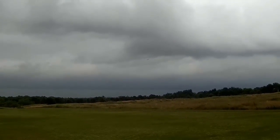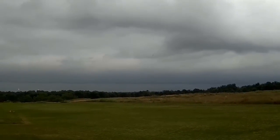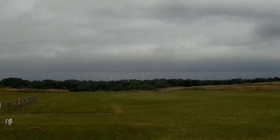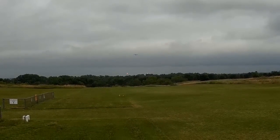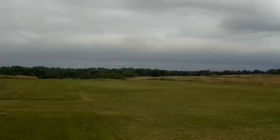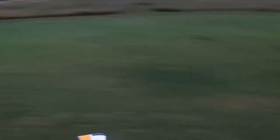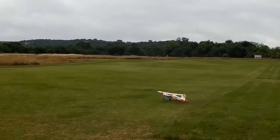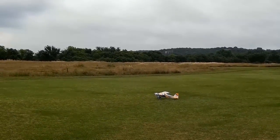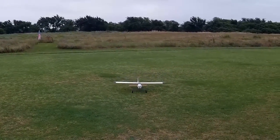So much fun, man — you just can't stop. Lightning off in the distance. Here we go. On the low rate, you cannot taxi this thing — she didn't even want to turn.